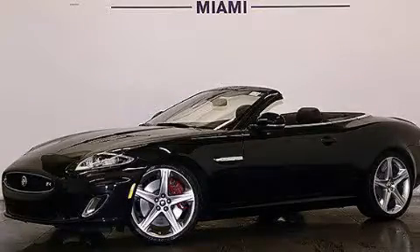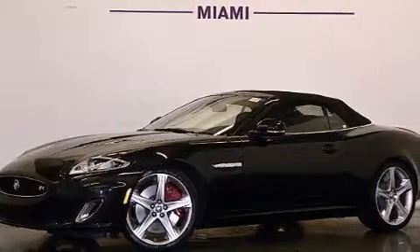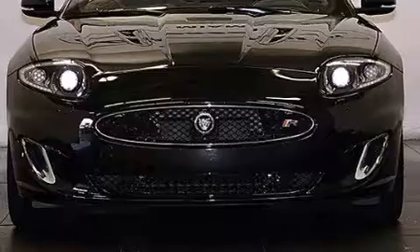This is a 2012 Jaguar XK, with a great fit and finish. It has a 5.0 liter 8-cylinder engine and a 6-speed automatic transmission. Plus, having just come off lease, this Jaguar is in like-new condition.